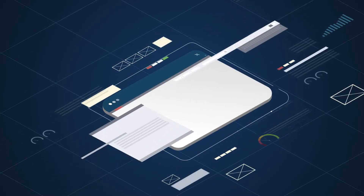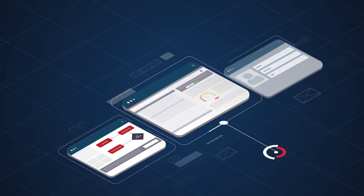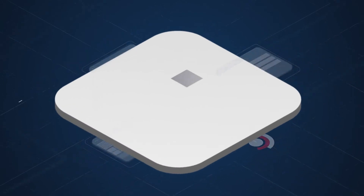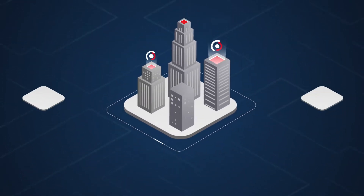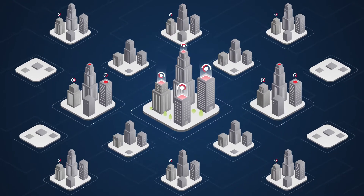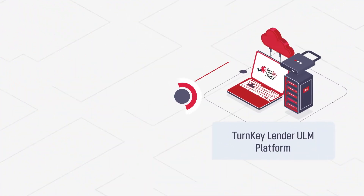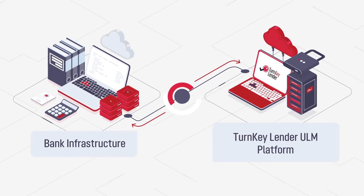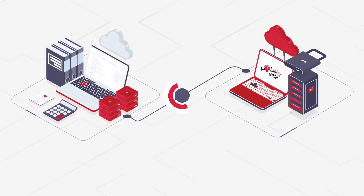The decision management system is used to create, test, and apply AI-driven decisioning algorithms that streamline your decision-making process and grow your business. It can be used as an integral part of Turnkey Lender Unified Lending Management Solution or as a standalone module integrated into an existing bank's infrastructure.